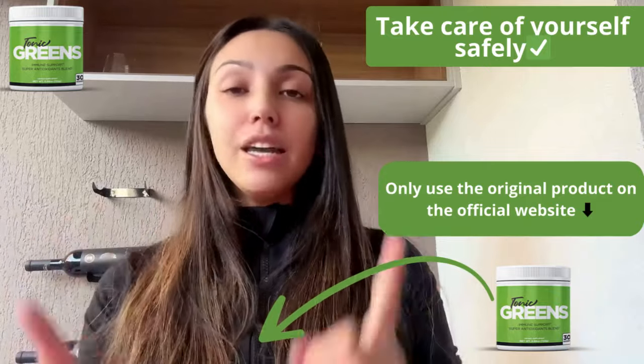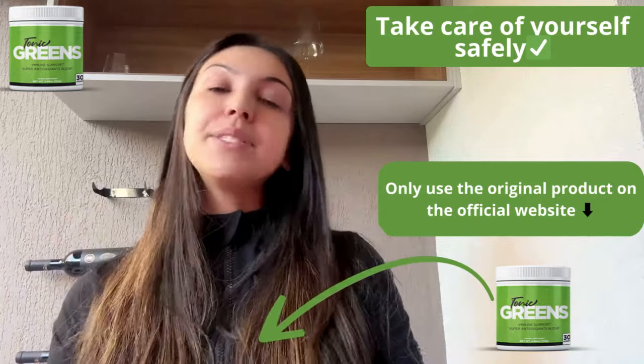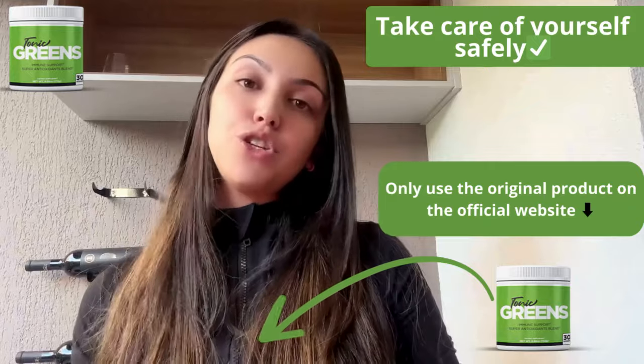To wrap it up, if you're thinking about trying Tonic Grits, make sure to get it from the official website using the link below. Plus, they offer a 60-day money-back guarantee, so there's no risk for you.